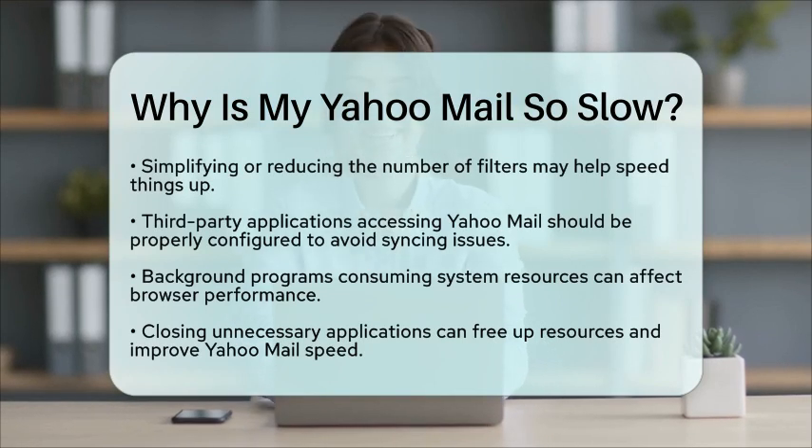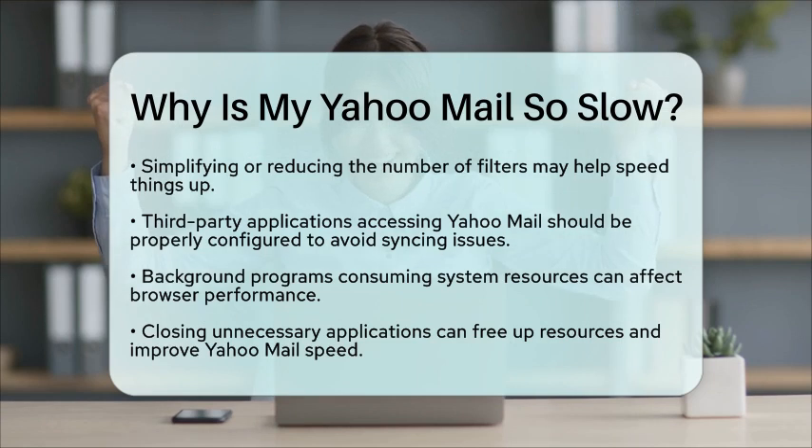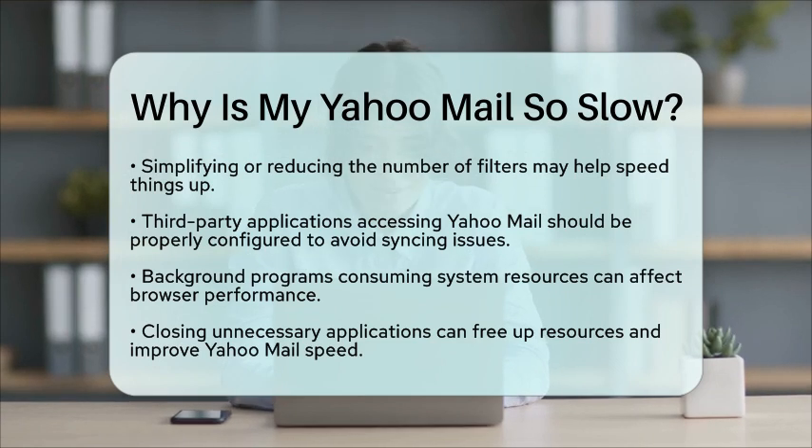Lastly, check for any background programs running on your device. If other applications are consuming a lot of system resources, they can affect how quickly your browser loads Yahoo Mail. Closing unnecessary programs can free up resources and improve performance.